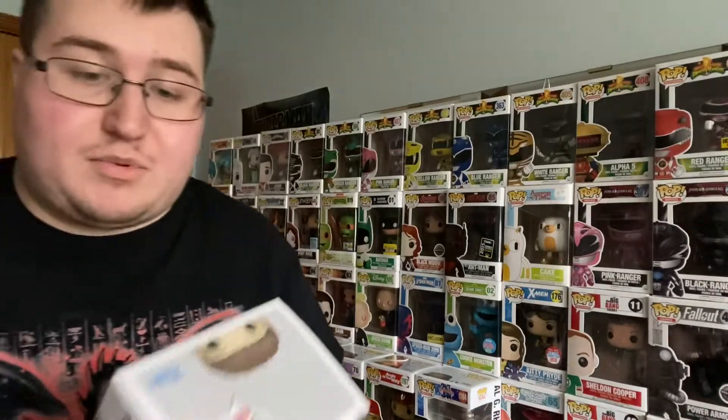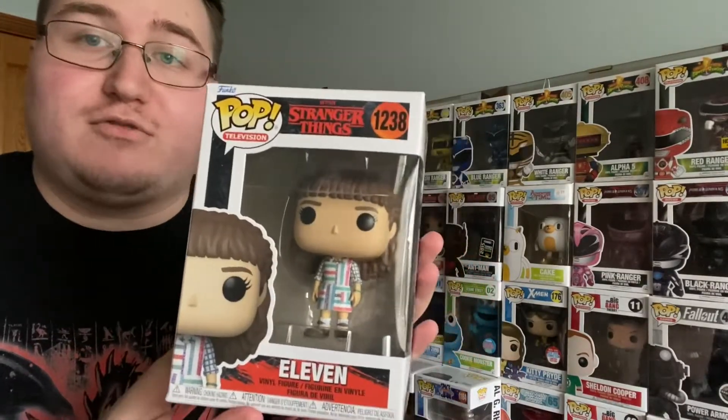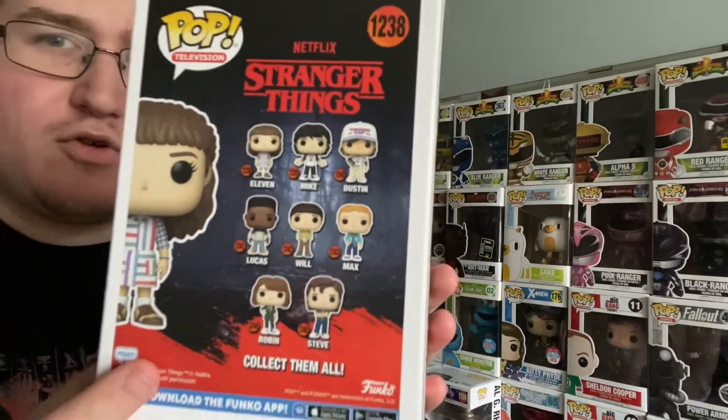And then we have the final pop, and that is 11 from Stranger Things — from the new season, I believe. And then we'll show all of them on the back, at least the regular pops anyway.